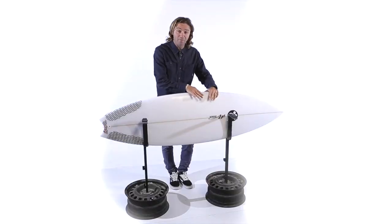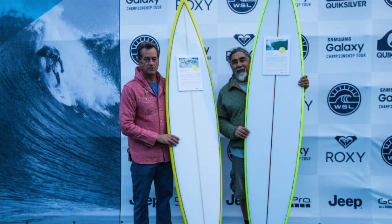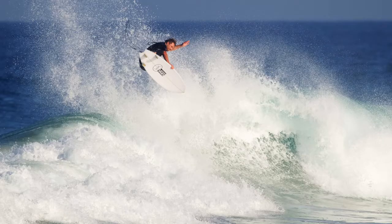ולא סתם ולא פעם אחת הגיעו אליו גדולי הגולשים שאנחנו מכירים וגדלנו עליהם – תום קארן, קלי סלייטר וטאז' – כדי שיעשה להם את הגלשן שינצח להם את התחרות.